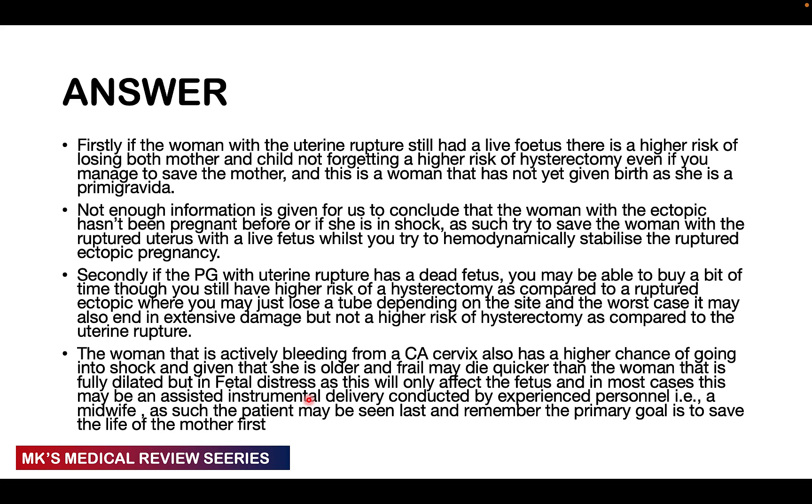With the woman actively bleeding from CA cervix, she has a higher chance of going into shock — and remember this is a 65-year-old, quite older and more frail than the other patients. We want to prioritize pregnant women, but not at the risk of other patients in danger. This patient is at risk of dying from continued bleeding, compared to the woman who is fully dilated with fetal distress — with fetal distress it's generally just affecting the fetus. In most cases that patient may deliver using assisted instrumental deliveries, which can even be conducted by an experienced midwife, so you may not necessarily need to be there.